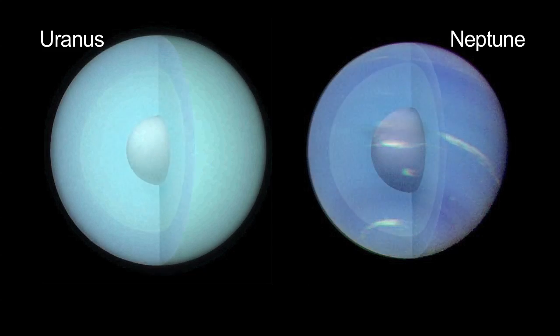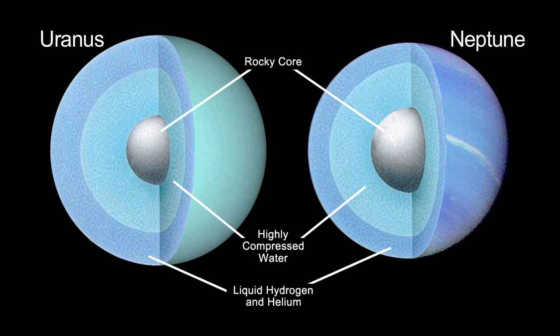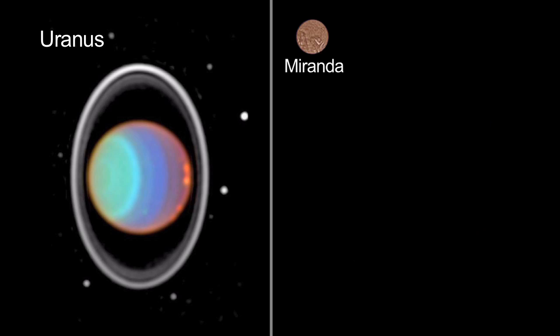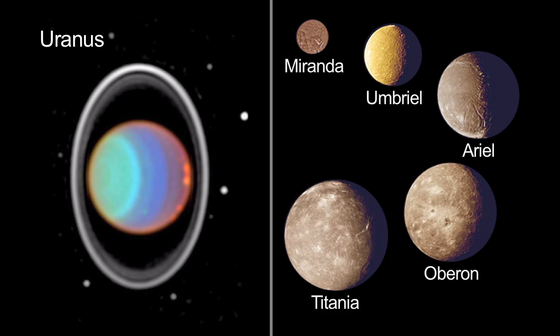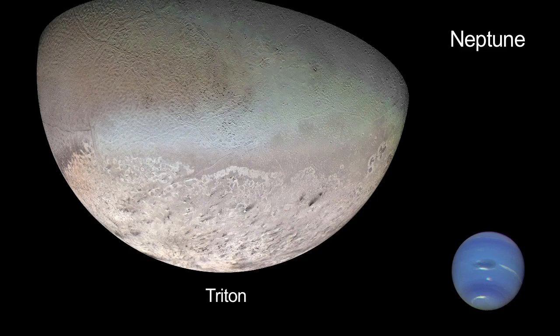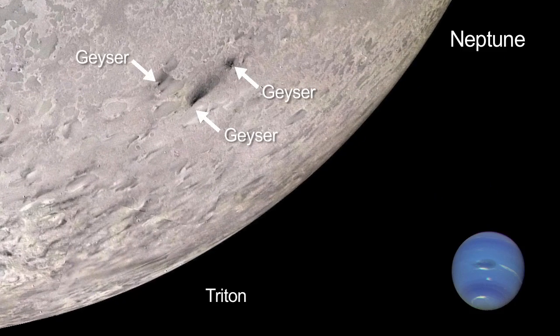Uranus and Neptune are filled with icy materials like water, ammonia, and methane under incredible heat and pressure. Their moons are ice-rock conglomerates made mostly of water ice, with some ammonia and dry ice. Neptune's moon Triton even has volcano-like geysers that erupt nitrogen gas.